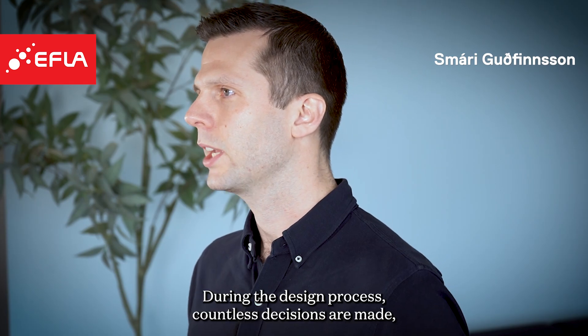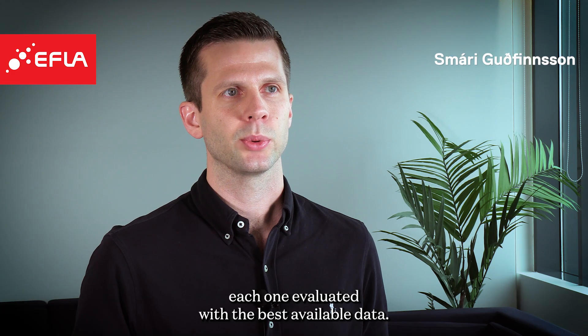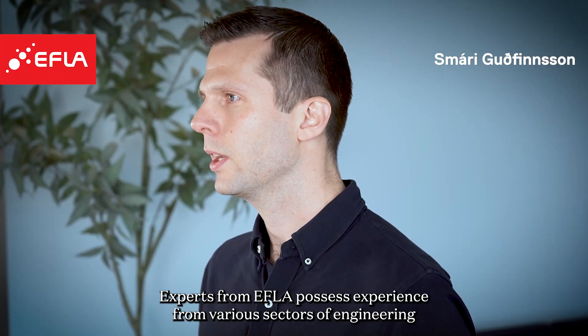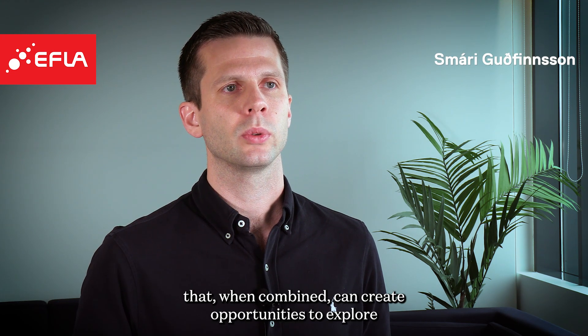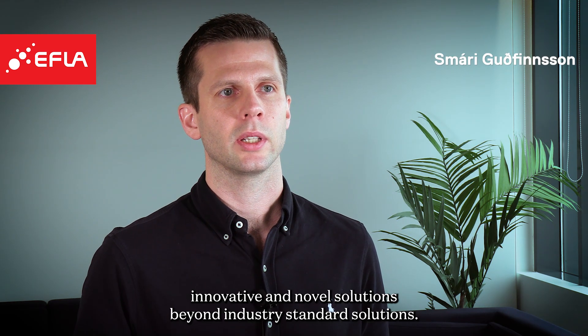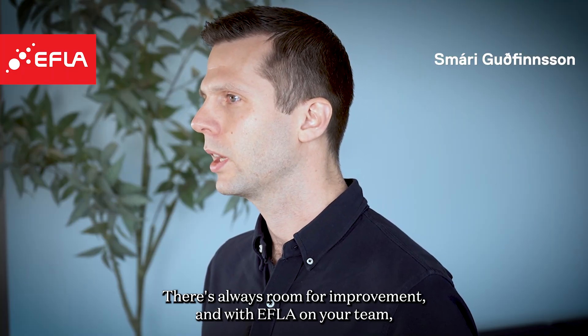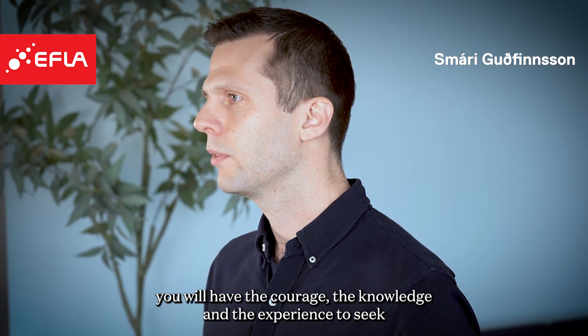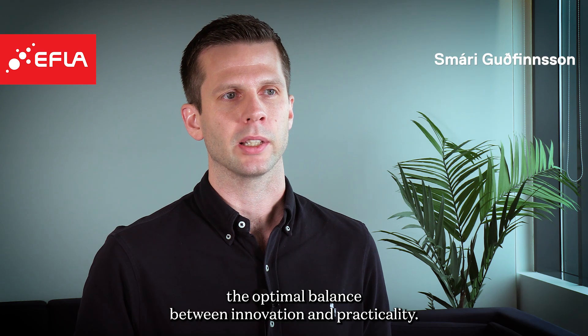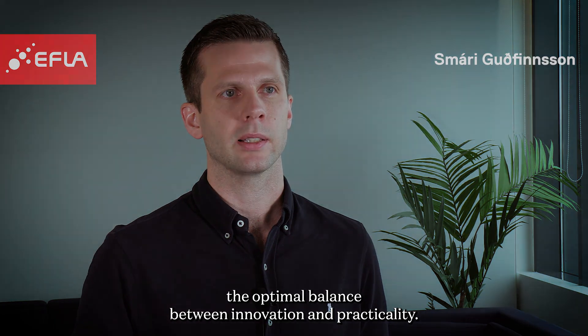During the design process, countless decisions are made, each one evaluated with the best available data. Experts from Epla possess experience from various sectors of engineering that, when combined, can create opportunities to explore innovative and novel solutions beyond industry-standard solutions. There is always room for improvement, and with Epla on your team, you will have the courage, the knowledge and the experience to seek the optimal balance between innovation and practicality.